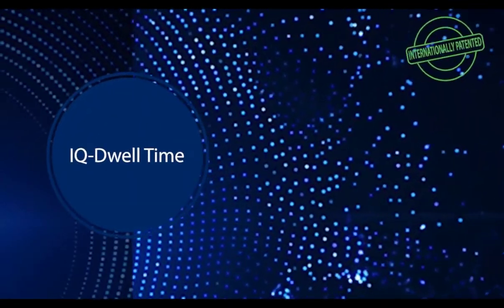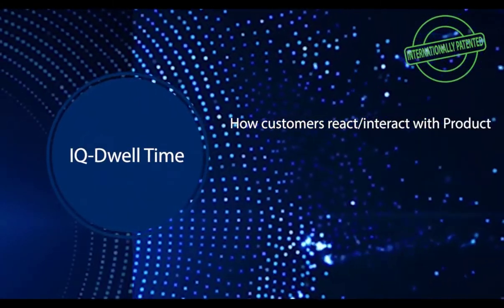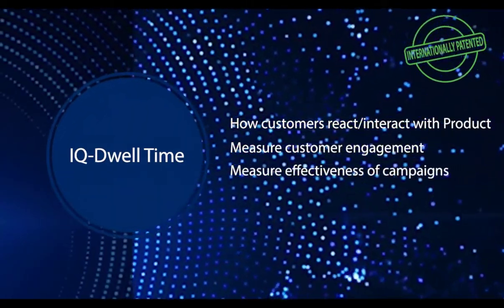Dwell time is required by businesses to understand how customers react and interact with products in the store, to measure the customer's engagement and the effectiveness of a marketing campaign.